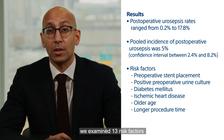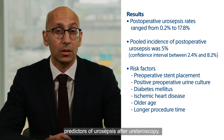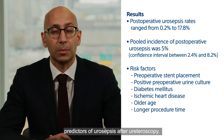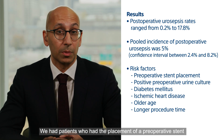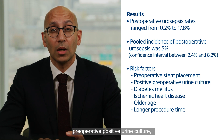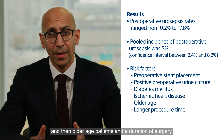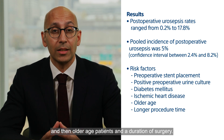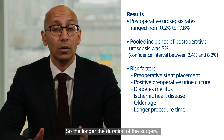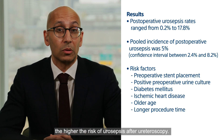In terms of risk factors, we examined 13 risk factors and found six that were statistically significant predictors of urosepsis after ureteroscopy. These were: placement of a preoperative stent, preoperative positive urine culture, patients known for diabetes or ischemic heart disease, older age, and duration of surgery. So the longer the duration of the surgery, the higher the risk of urosepsis after ureteroscopy.